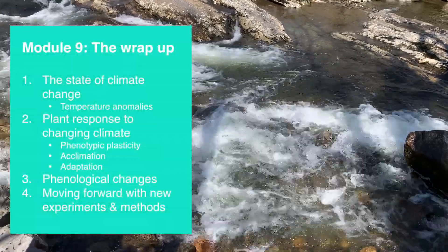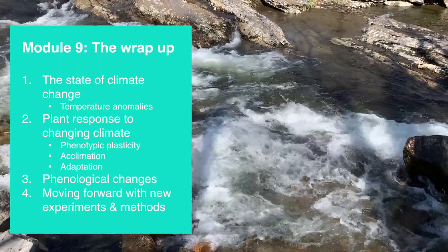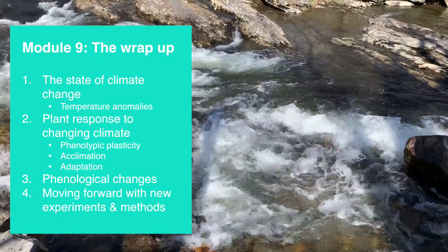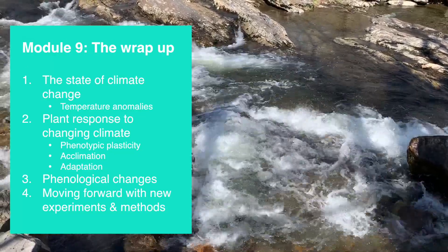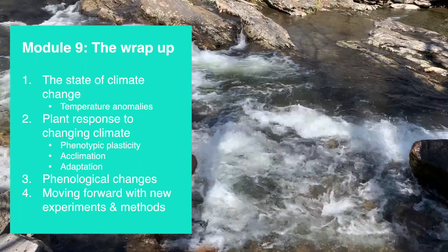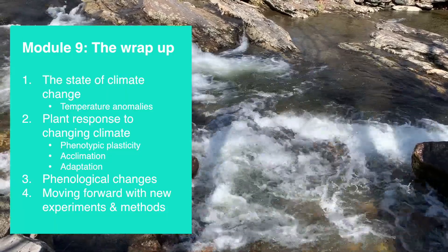That's it for today's module. In brief, we covered the state of climate change, especially the temperature anomalies we are facing. Then we talked about some strategies plants use to cope with environmental stressors on a short and long-term basis. We also covered what summaries of past research have shown us in terms of changes in phenology.